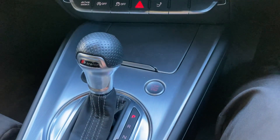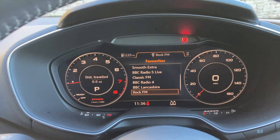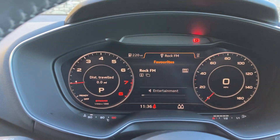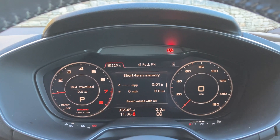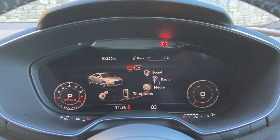Right, so to start the car, foot on the brake, press the start button and the car comes to life. You've got the digital dashboard which you can then change the view and how that looks.